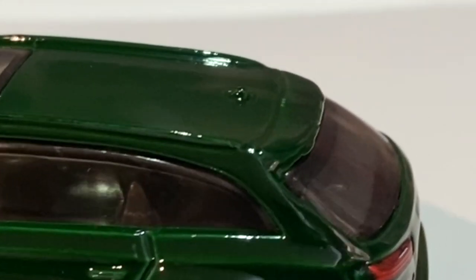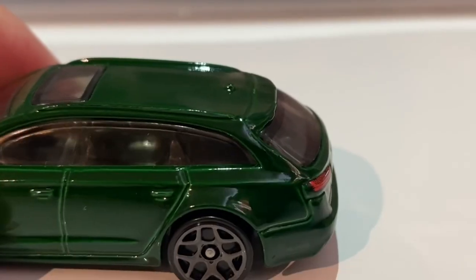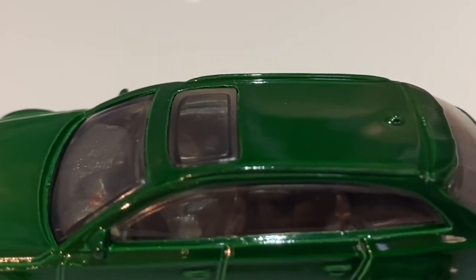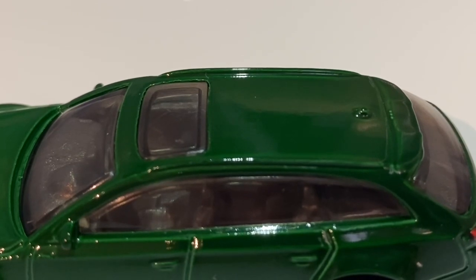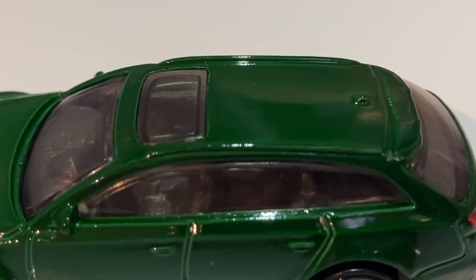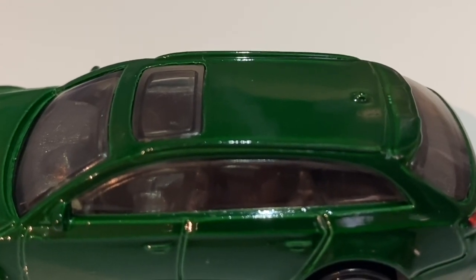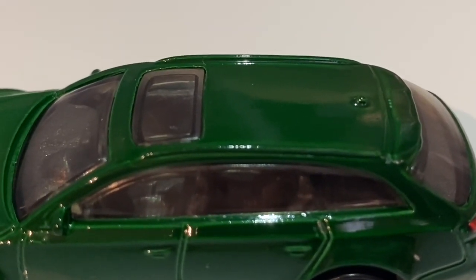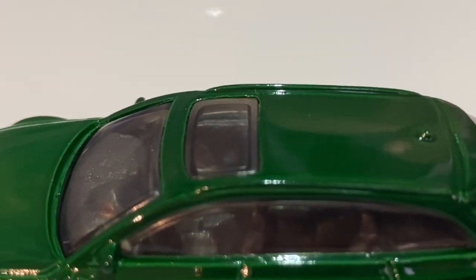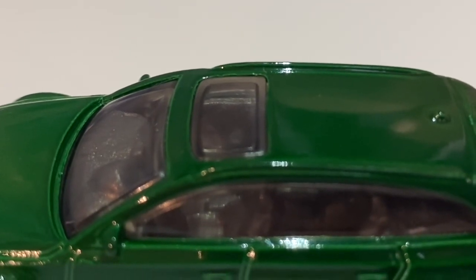One final thing on the rear — it does have a nice roof spoiler, accurate to the real life RS6. Moving to the top of the car, we have these nice roof rack mounting points where you can attach a roof rack. I really like the look of these on Audi cars — it makes it look more sporty oddly, even though it definitely shouldn't. We also have a nice shark fin aerial which features in the metal casting, and there is a nice sunroof created using the plastic to represent the real life car's glass.